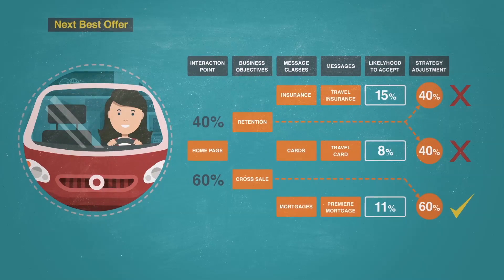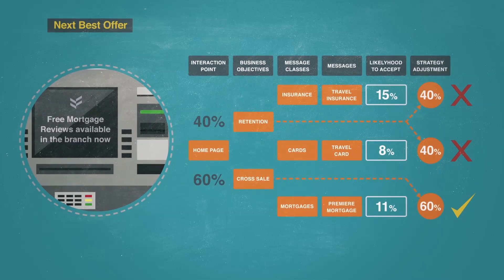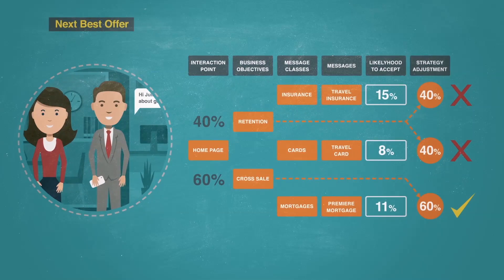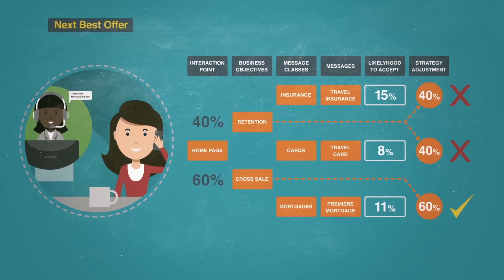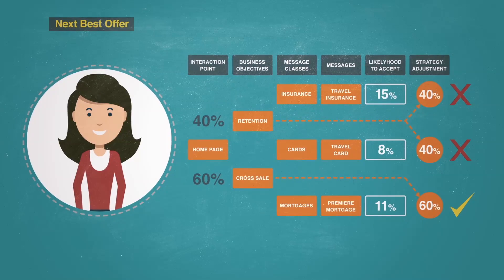When Julie was at the ATM, the bank decided to reinforce their message to meet the mortgage advisor, only after they had determined that a mortgage officer was available in the branch. Had the mortgage officer not been available, Julie might have gotten another offer asking her to contact the call centre. This shows the power of real-time offer decisioning, or next best offer.